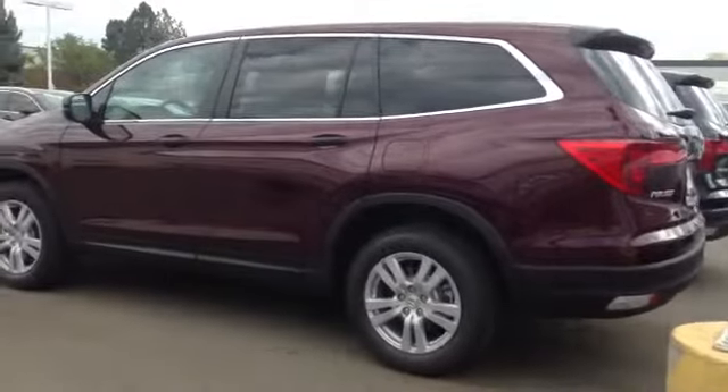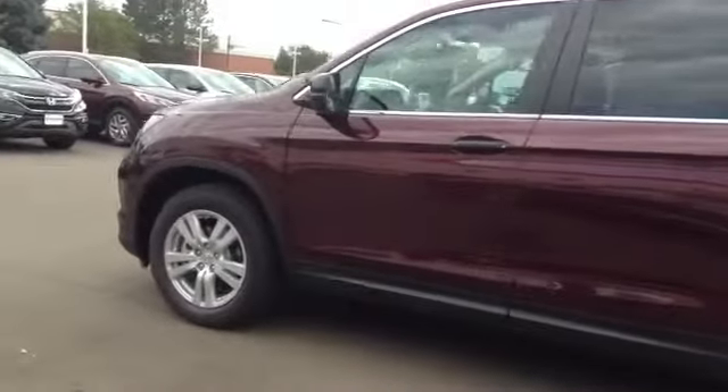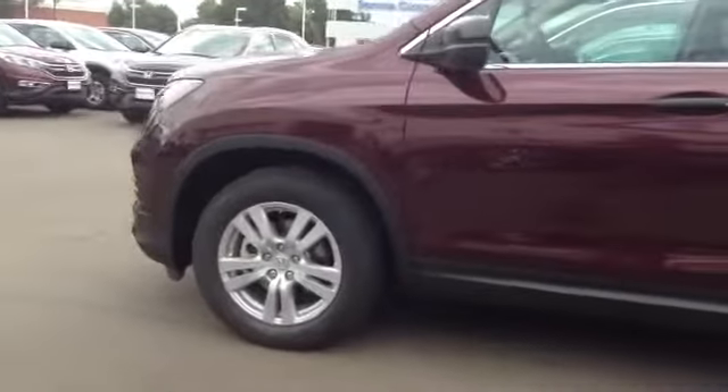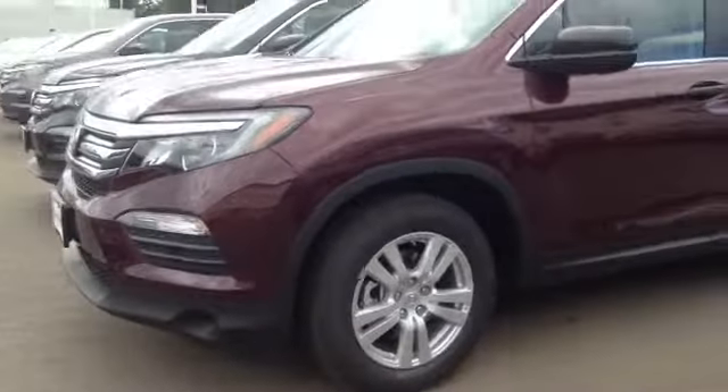Shane, good morning. It's Kevin Faulkner at Roussaint Honda. Hey Shane, here's a look at the new 2016 Pilot. As you can see, the body has been completely redesigned and they've added all kinds of new technical features as well.